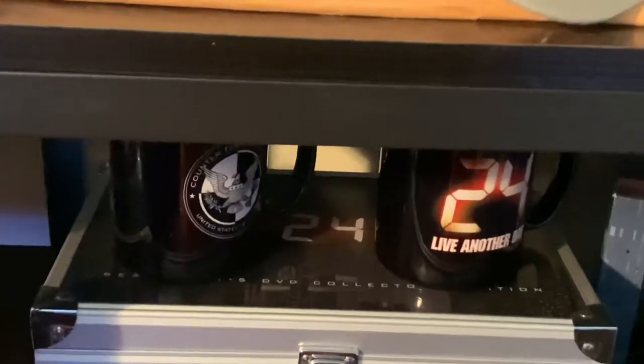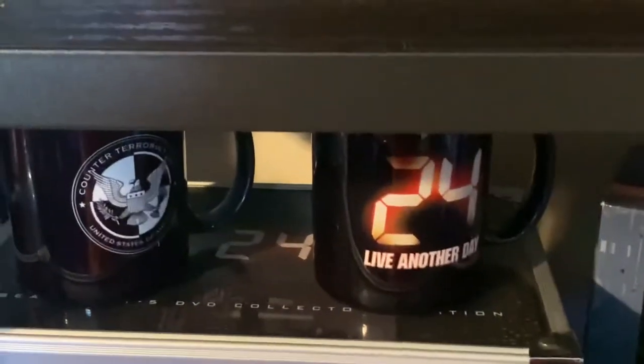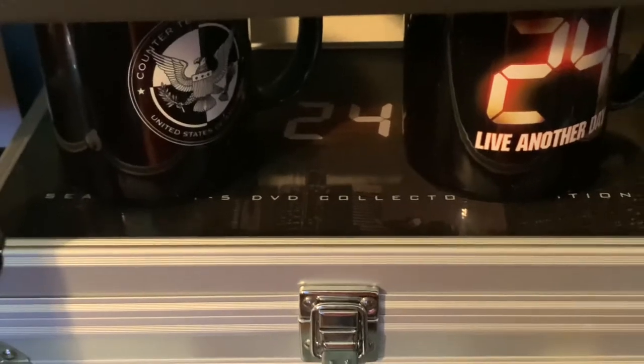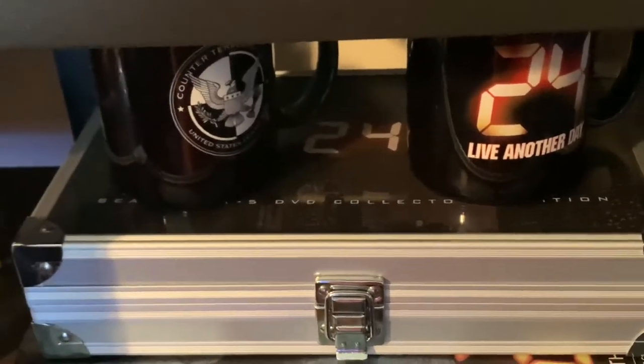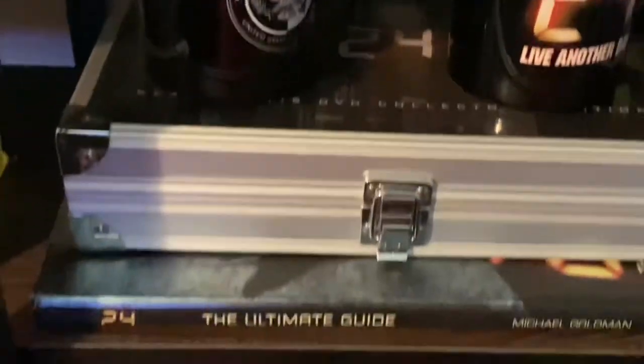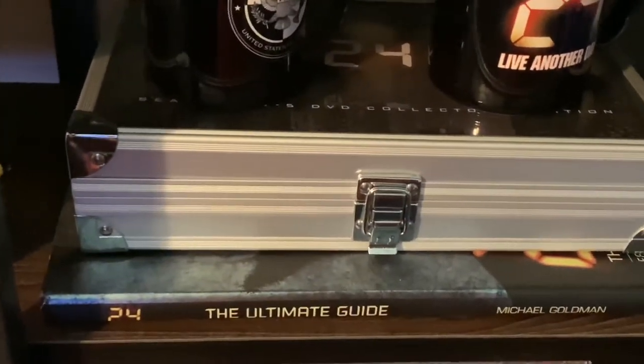Followed by a CTU coffee mug, a Live Another Day coffee mug, and a special edition DVD collector's set of seasons one through five of 24 in a limited edition briefcase. And the 24 Ultimate Guide sitting right underneath it.